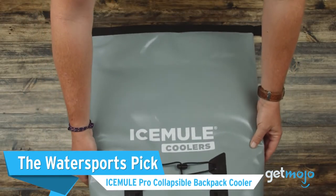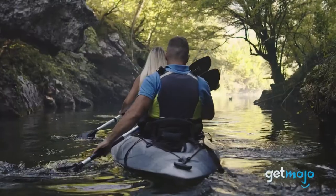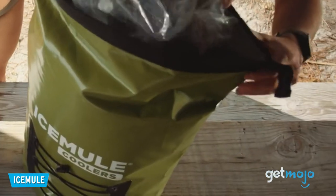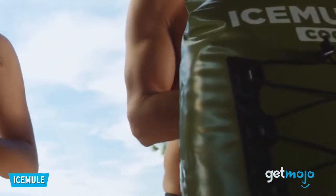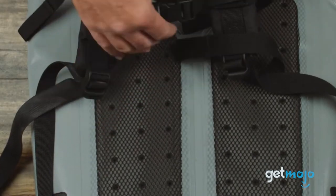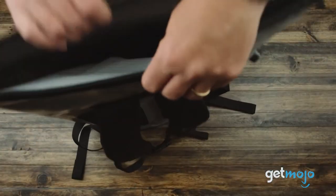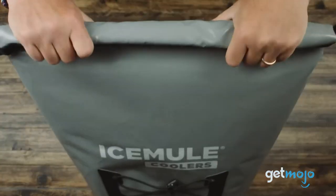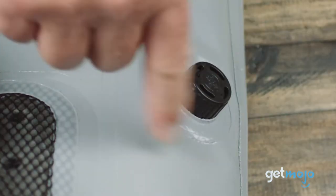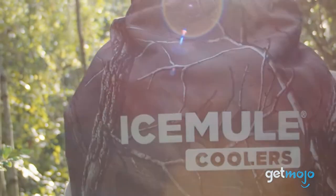The Water Sports Pick: Ice Mule Pro Collapsible Backpack Cooler. If you know you're going to be tackling things like kayaking, then the Ice Mule Pro Cooler is a solid pick. With a 23-liter capacity, this backpack can store up to 18 cans and is said to maintain ice-like temperatures for up to 24 hours. Its no-nonsense build is what sets it apart — it's made from rugged tarp and incorporates an old-school roll and buckle top for a reliable seal. There's even an air valve that allows you to add air on the go to boost insulation and effectively make the backpack float alongside you while you're in the water.